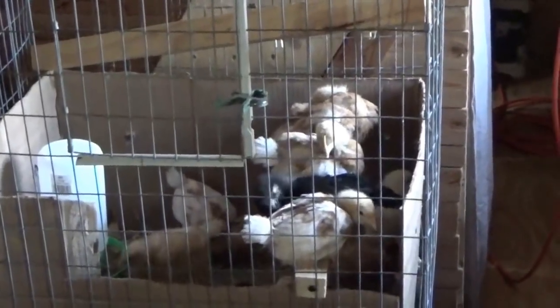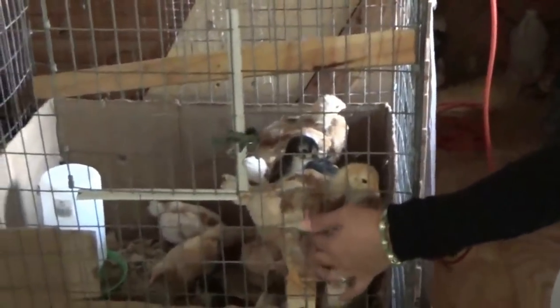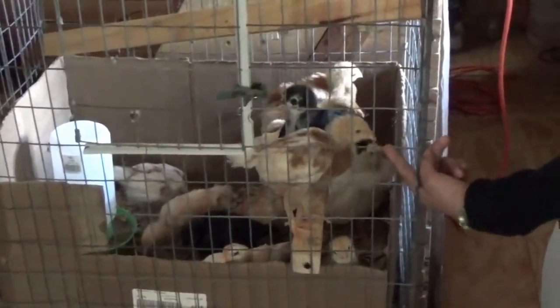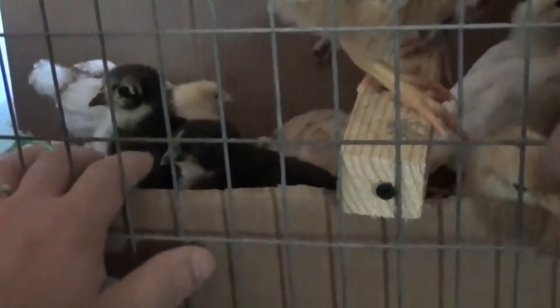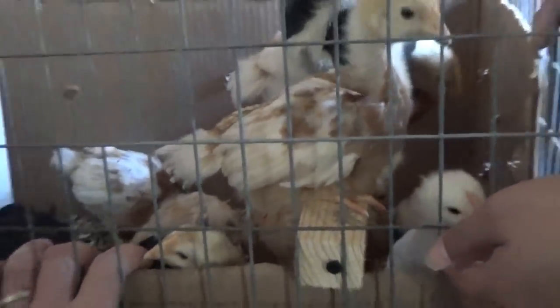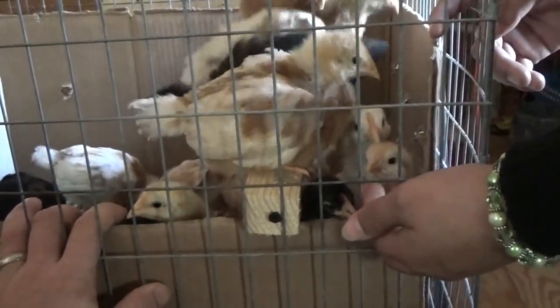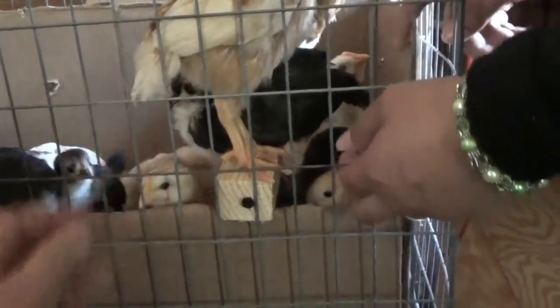We've got two bird cages inside the tiny house on wheels and the little chicks are doing very well. Melanie, go show how happy and friendly they are — put your hand up there. These guys are very lovey birds. They're tired right now, but there they come — one's pecking my fingers and Melanie's. They're friendly little birds, they really love attention. These are the friendliest birds I've ever had.